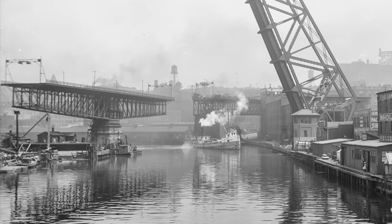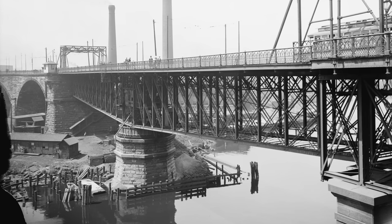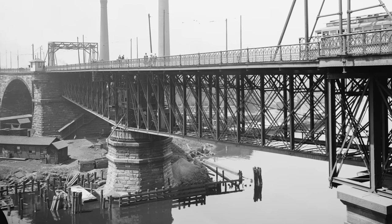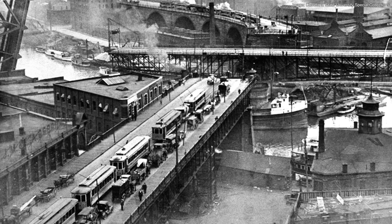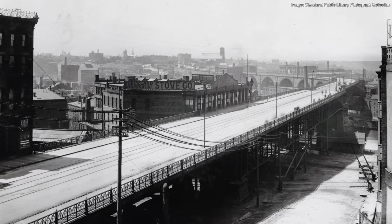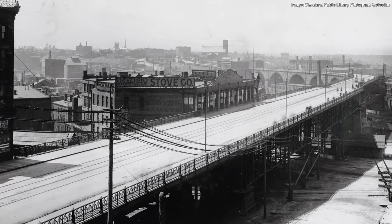Another issue was that it had an iron, movable center draw span across the Cuyahoga River. This span had to be able to open and close in order for boats with tall superstructures, masts, or both to pass beneath it. Due to the high volume of river traffic, the span opened and closed up to 300 times per month, halting traffic for an average of five minutes. The bridge was additionally deteriorating rapidly due to the draw span, new heavier electric streetcars, automobiles, and pollution.